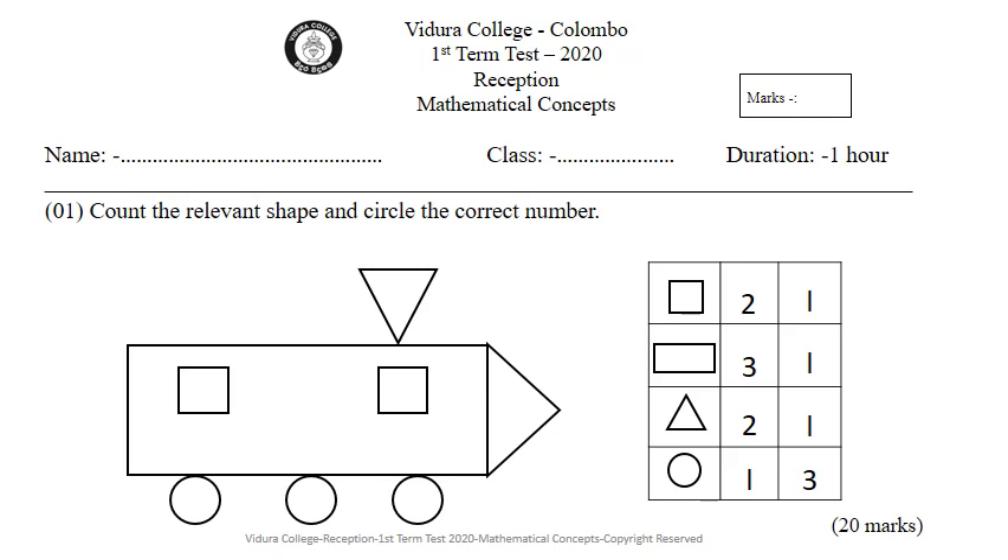Do you know the first shape? Yes, it is a square. Now, count the squares from the picture and circle the correct number.